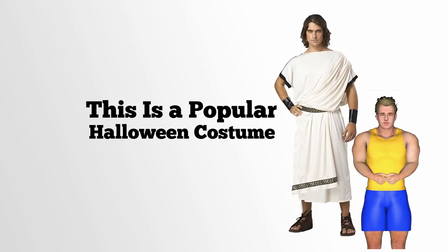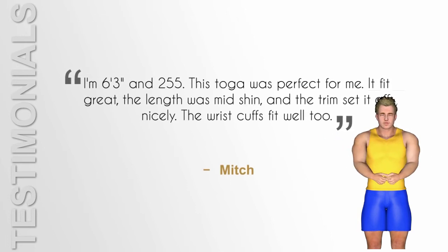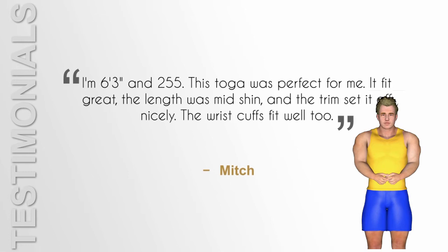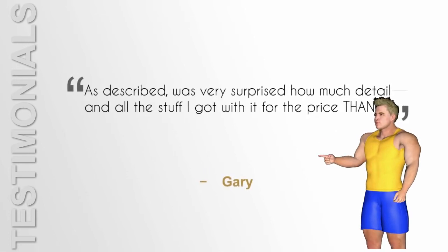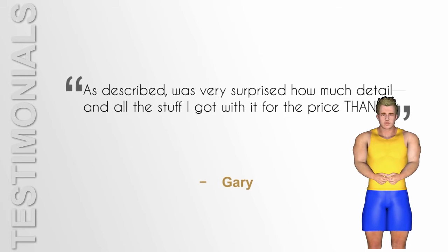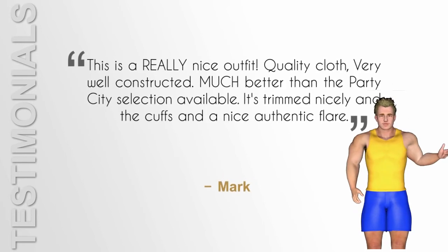The outfit is one size fits all. It is 11.5 high and 1.5 wide. It is made from 100% polyester and can be hand washed when you get a stain on it. What's included? You get exactly what you pay for. For $48.74, you are getting the one-size toga, belt, and wrist cuffs.